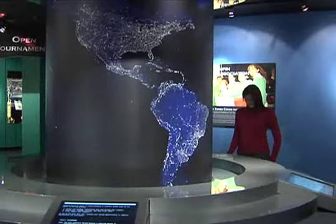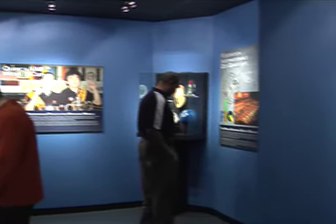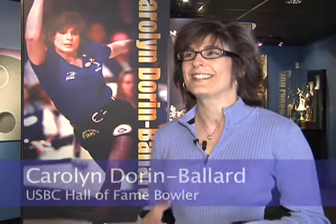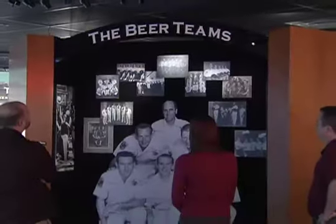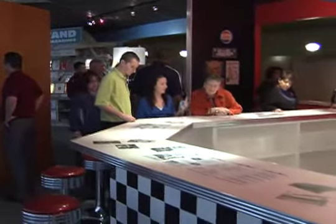They spared no expense in keeping this $2.5 million facility on the cutting edge of technology. I find it very interactive, which I didn't expect — I thought we were just going to walk through and see pictures and read things. It's a very interactive museum, so I think it attracts all ages and has something for everybody here.